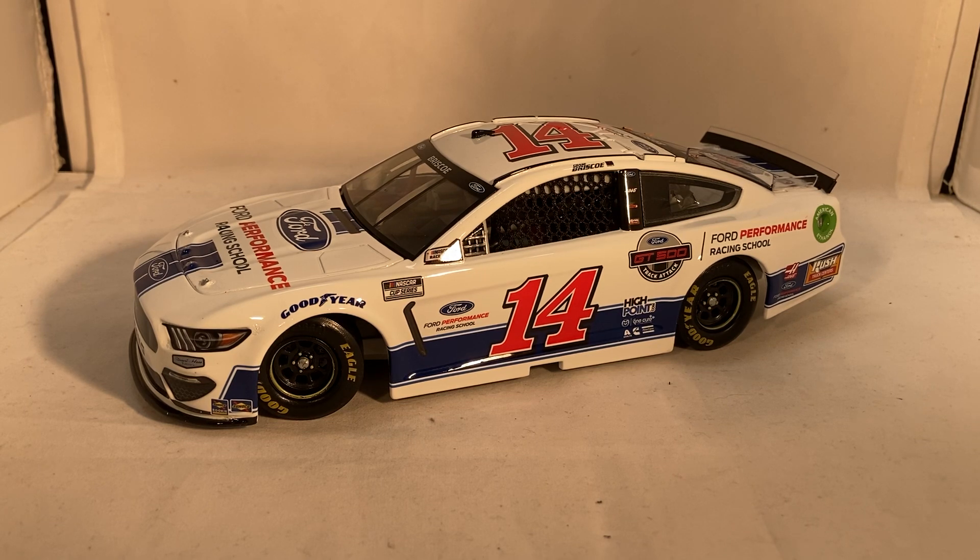If you want this car as a brand new release you can get it right now. Remember, for all of your diecast needs go to circlebdiecast.com and use the code BWACK to get free shipping on any order over $20. That's pretty much all there is to say — this has been a review of Chase Briscoe's Ford Performance Racing School Ford from 2021. Hope you enjoyed, and thanks for watching.